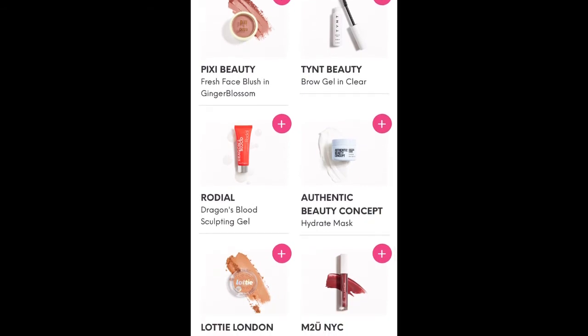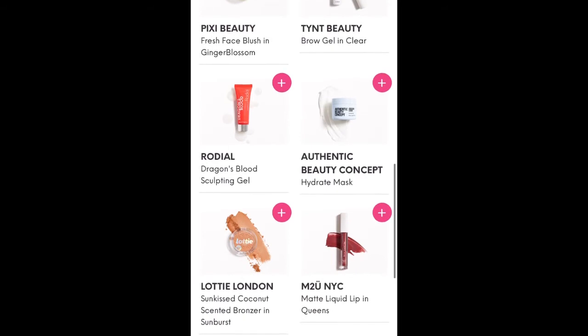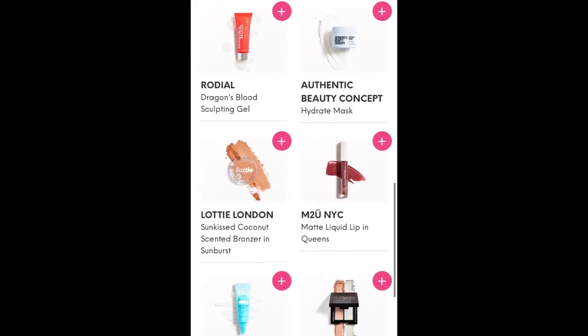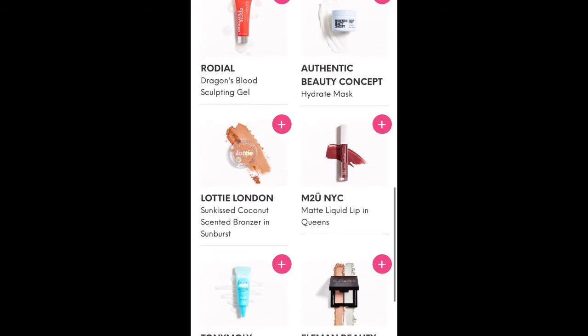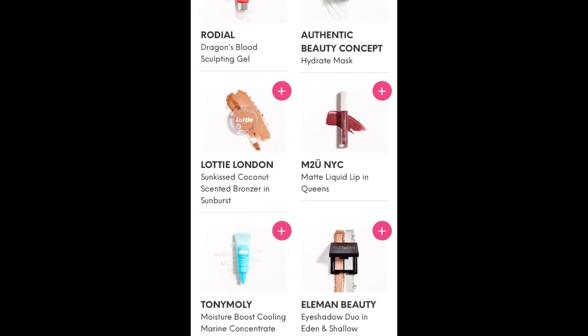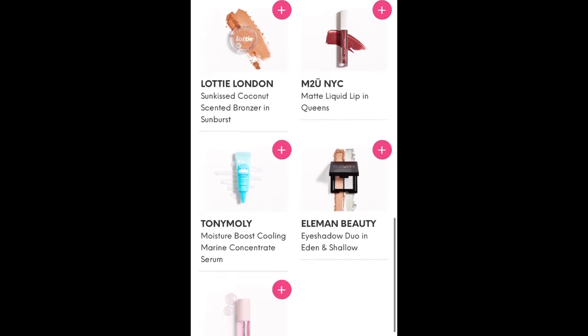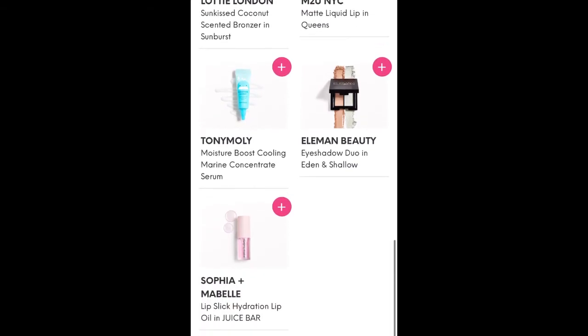Rodol Dragon's Blood Sculpting Gel, Authentic Beauty Concept Hydrate Mask, Lottie London Sun Kissed Coconut Scented Bronzer in Sunburst, M2U NYC Matte Liquid Lip in Queens, Tony Moly Moisture Boost Cooling Marine Concentrate Serum. There's a lot of choices this month. Elmen Beauty Eyeshadow Duo in Eden and Swallow, and Sophia and Mabel Lip Slick Hydration Lip Oil in Juice Bar.